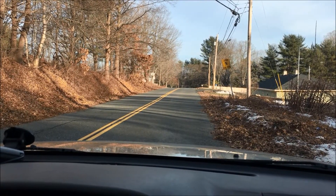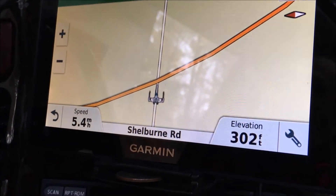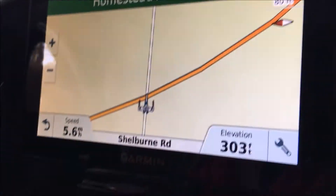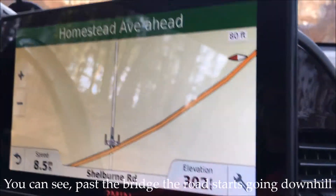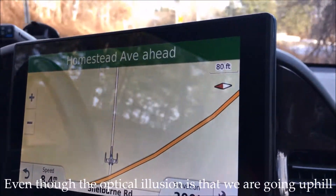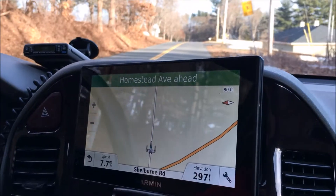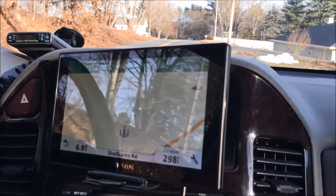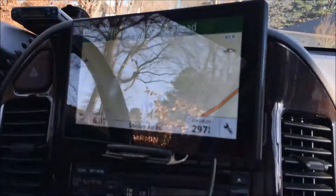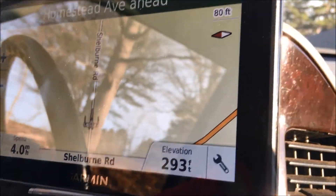Let's get the GPS altimeter and try — 303, 301. The elevation is going down even though it looks like we're going up. 97, 98 — now we're going up again. 98, now we're going up. 96, 94, 93.